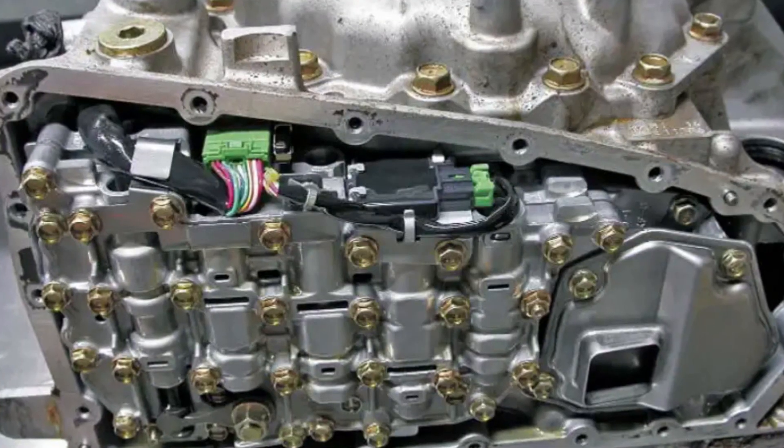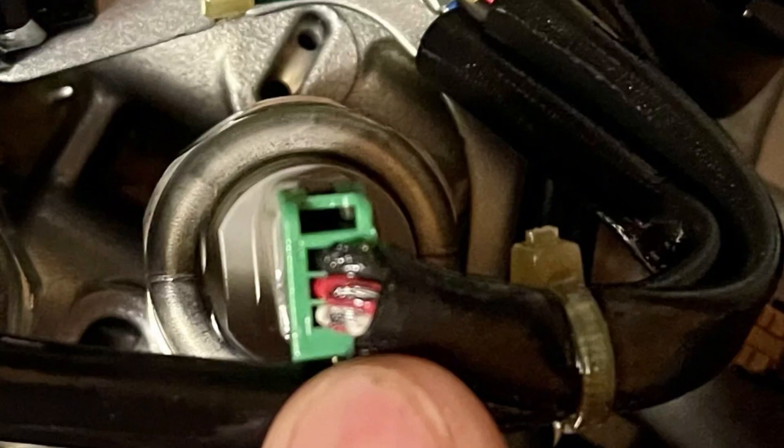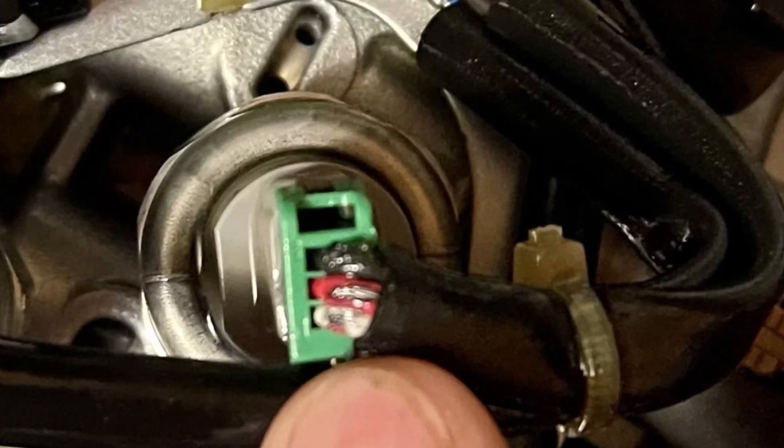First of all, you may want to know that model years from 2013 to 2016 quite often had problems with electrical connections on the CVT, so it makes sense to inspect all the connectors and see if you can push them further. You may try disconnecting all the connectors on the CVT when the car is off and reconnecting them firmly. There is very little chance that this will fix the problem, but it's free and you may try this.